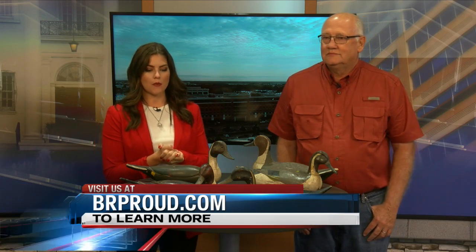We're going to have all this information listed on our website — that's BRProud.com. You can get that ticket information and learn a little bit more about the Antique Decoy Show happening this weekend. Thank you so much for joining us. Thank you.